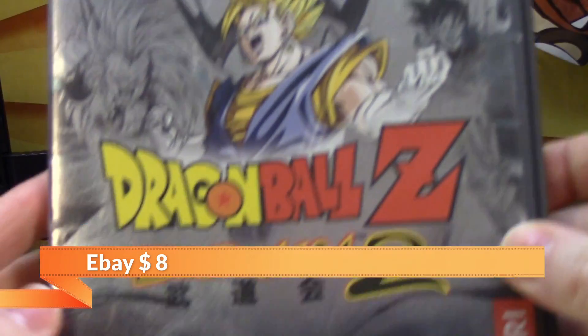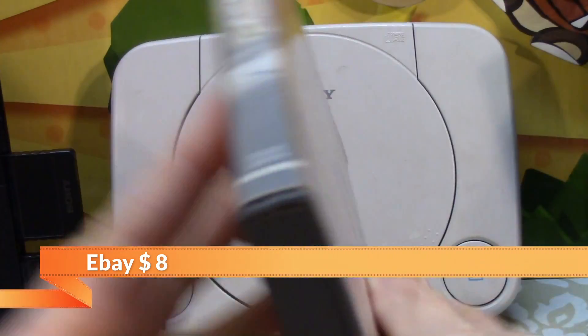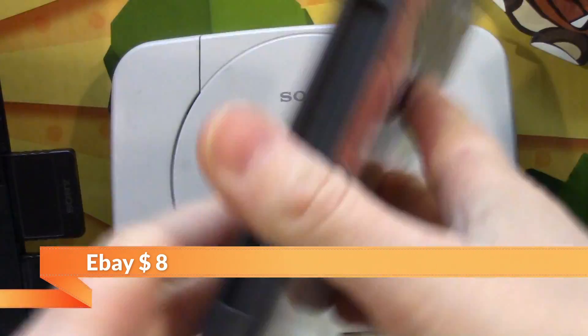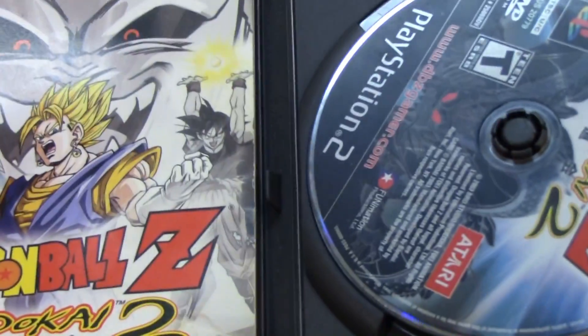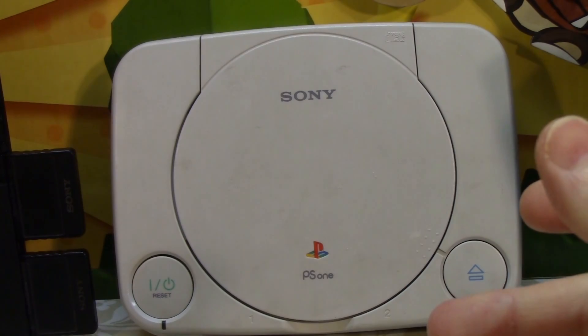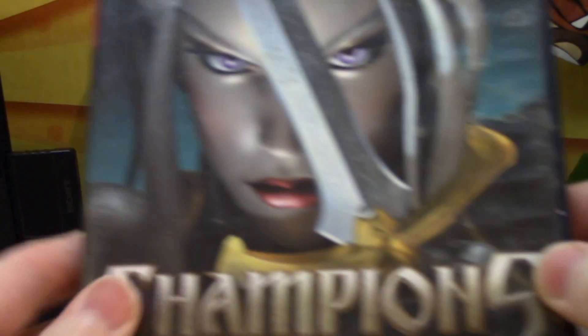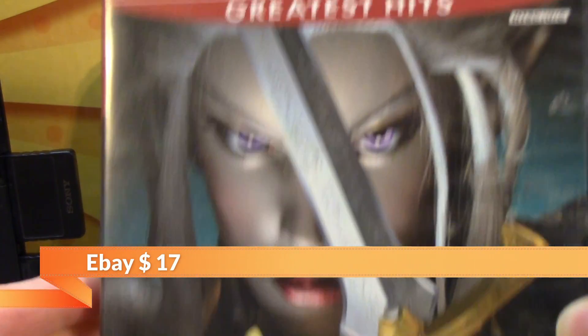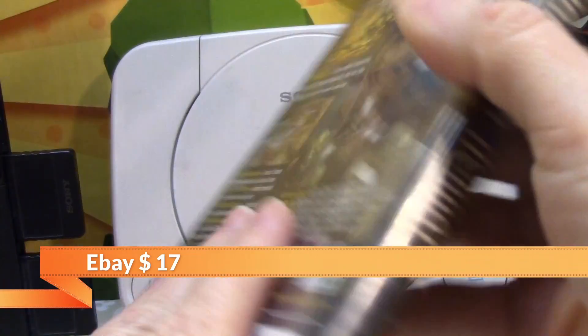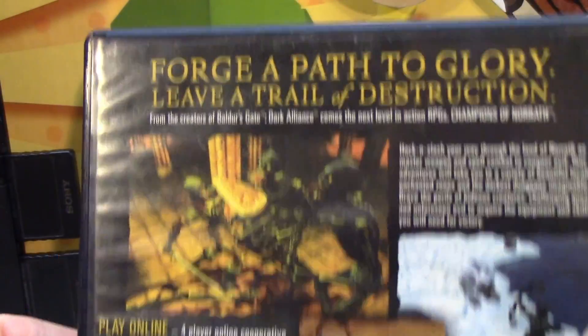Dragon Ball Z: Budokai 2. This one is hefty — you can actually feel it. It's got a little bit more wear to it, but it's a Dragon Ball Z game, so it's really cool. Original manual, original game — again, for $2. Next is Champions of Norrath. Now it is a Greatest Hits edition, and we really like to try to get the original black-bordered ones, but something like this we really couldn't pass up for $2. That also explains why it doesn't have a manual, but we still bought it.